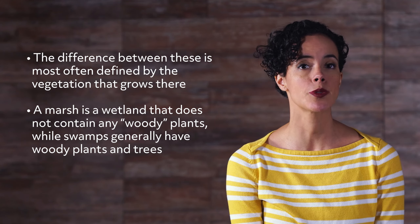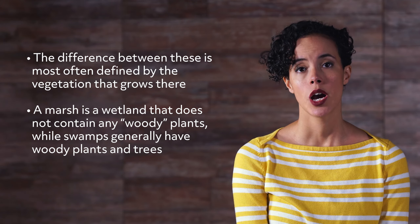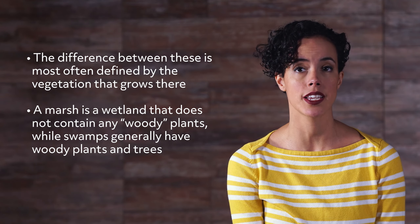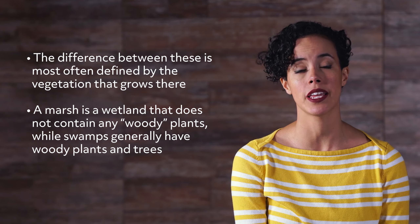Other types of wetlands include swamps and marshes. The difference between these is most often defined by the vegetation that grows there. A marsh is a wetland that does not contain any woody plants, while swamps generally have woody plants and trees.